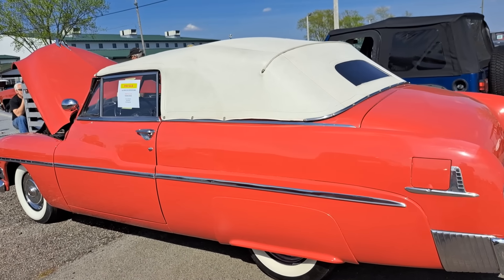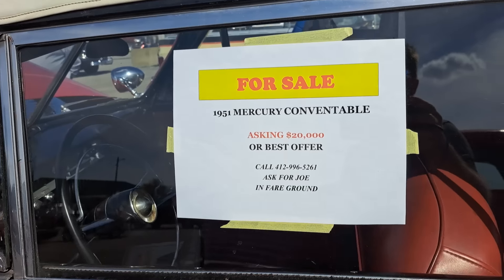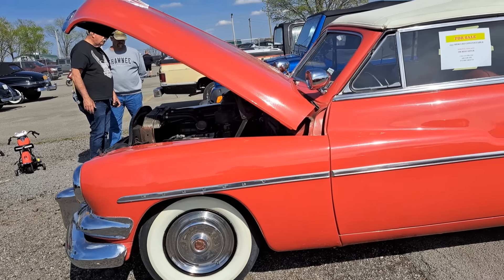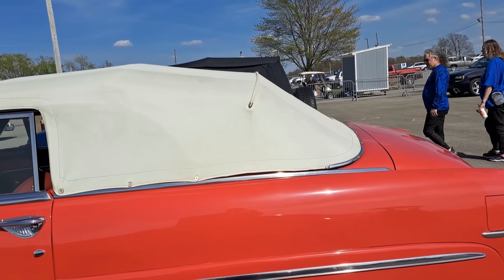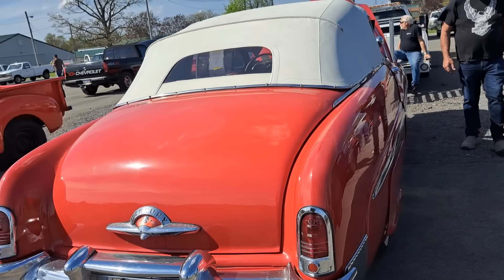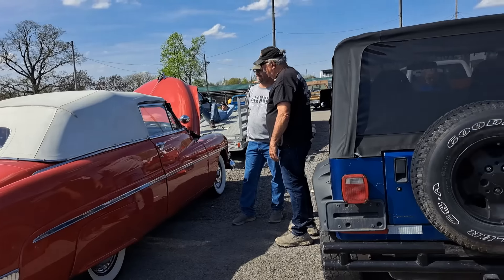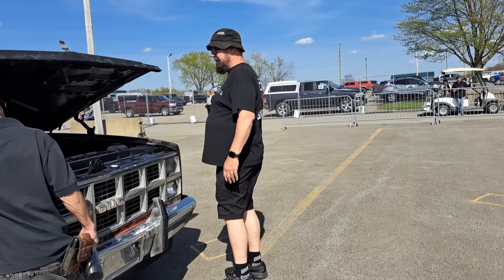This is the Mercury here — nice convertible. This one's a 51. The price is there. To me that seems like it's under the money. Always amazing how long these tops are on these. It's got pitting in the chrome. Probably an Ohio car, but not a lot of money for a Mercury. Judging from the length of that top, it sure looks like a four-door that's been cut down — but somebody can let me know if I'm wrong.